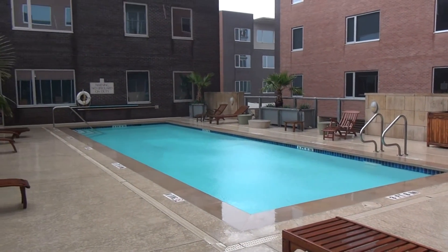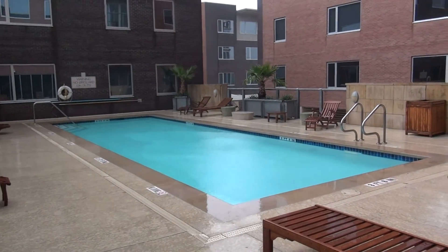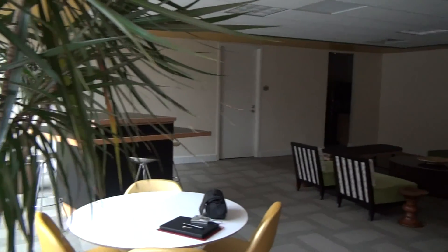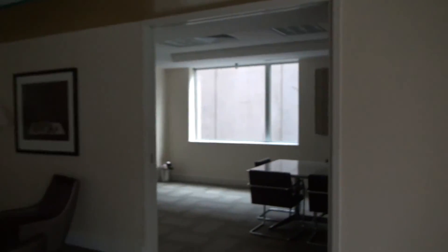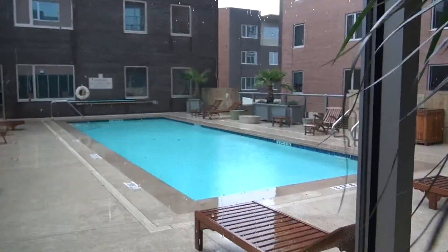Here's the pool up at the Nokonah — rainy Saturday. One of the better pools in the area. Great key fixtures. It opens up into this community room here. Lots of people use it to have meetings, business conferences, etc. Fantastic little space, very unique in downtown Austin.